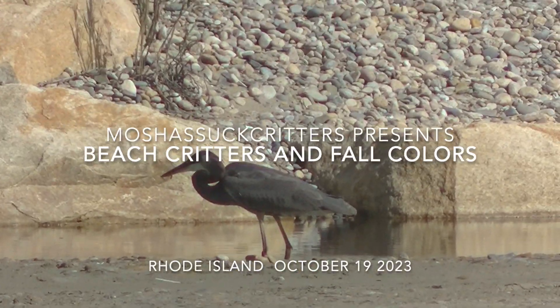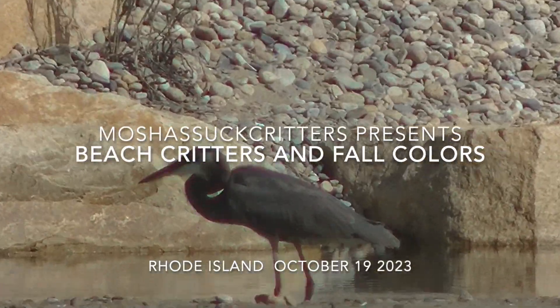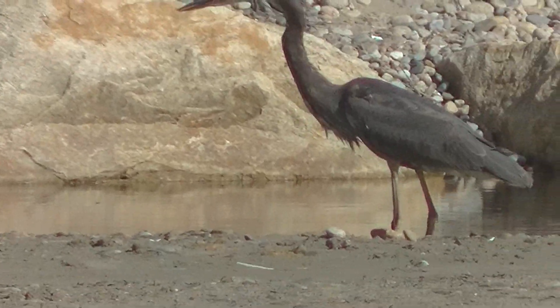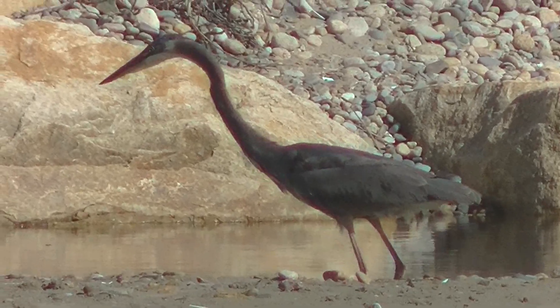A little bit of everything. I went to the beach. This great blue heron caught something, but through the lousy camera work and very bad sunlight, it was just reflecting in my view screen.